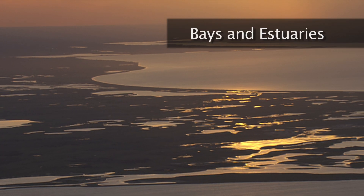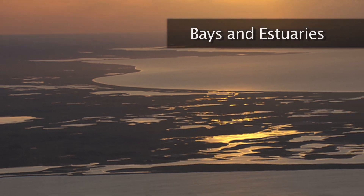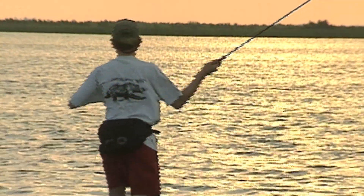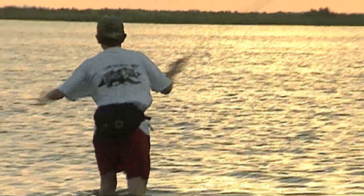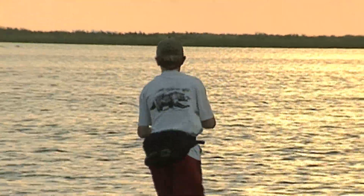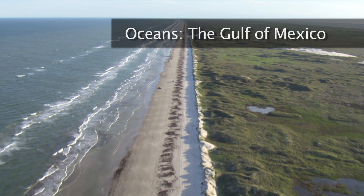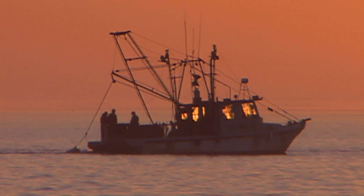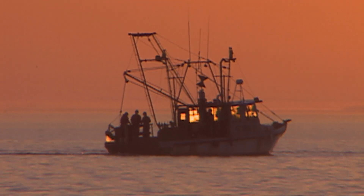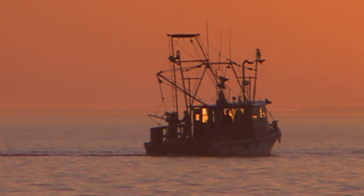Bays and estuaries hold a dynamic mix of freshwater and saltwater that supports 90 percent of the commercial and recreational fish and shellfish in the Gulf of Mexico. And the Gulf of Mexico is the ninth largest body of water in the world, providing over 1.5 billion pounds of food collected by commercial fisheries every year.